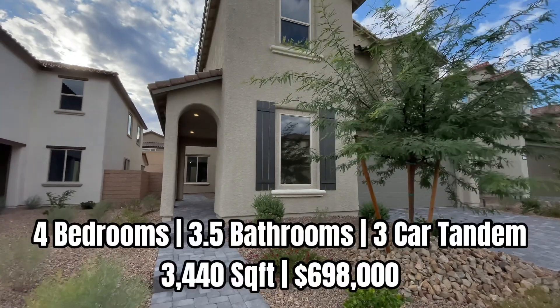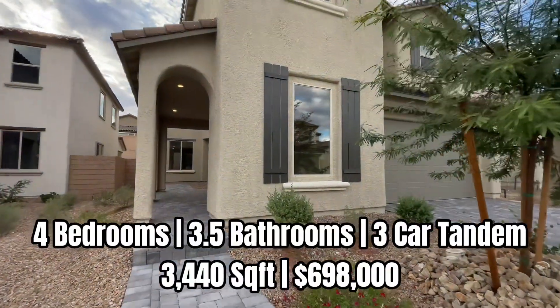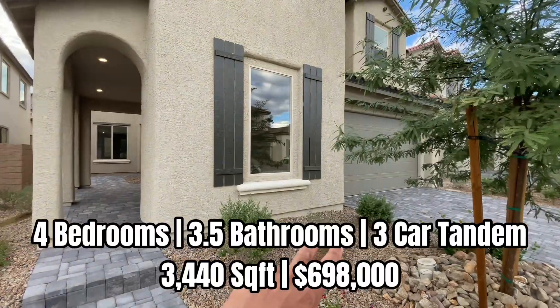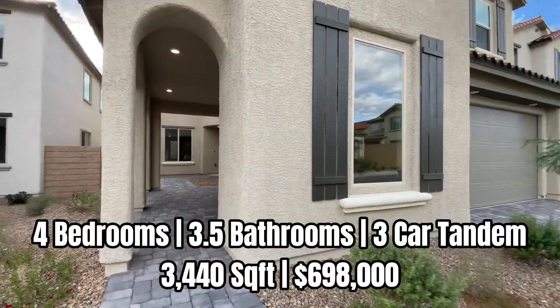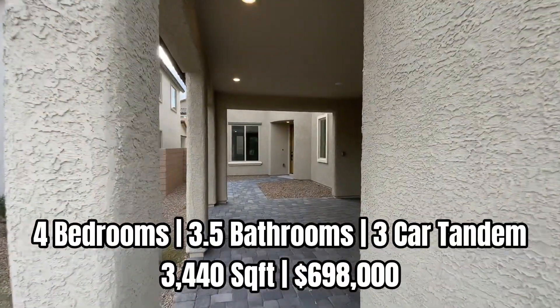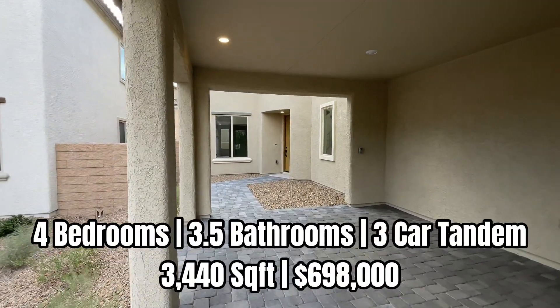It's got four bedrooms, three and a half bathrooms, over 3,400 square feet. You do have a three-car garage — it looks like a two but it's a three-car tandem. Again it's over 3,400 square feet and this one's offered at $698,000.